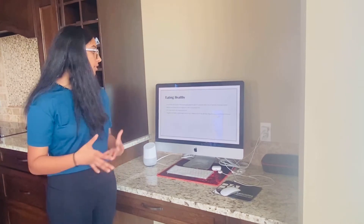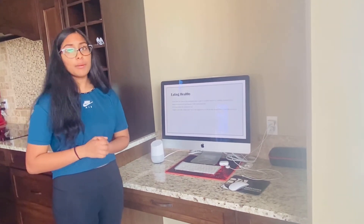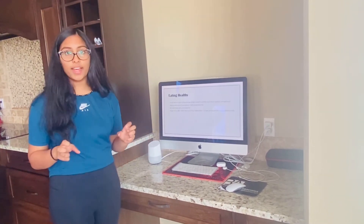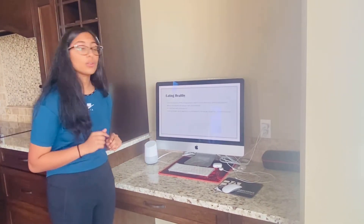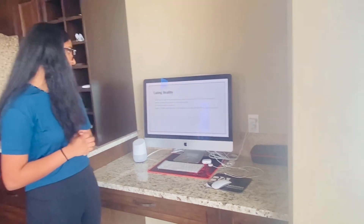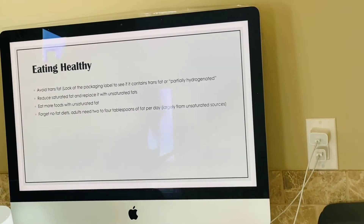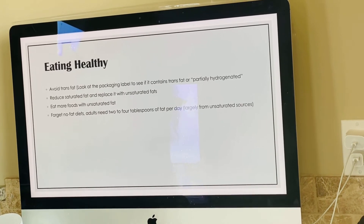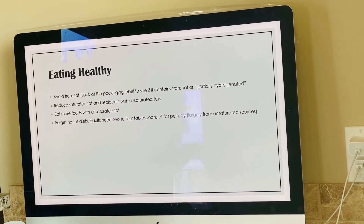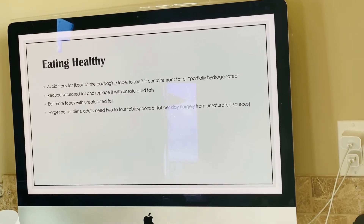So how do you eat healthy? Avoid trans fat — make sure to look at the packaging label, and if it says trans fat, do not eat it. Also, companies are not required to write trans fat on the label if it has 1 gram or less, so look for the words 'partially hydrogenated.' Try to reduce saturated fat and replace it with unsaturated fat, and eat more foods with unsaturated fat because we need it. And forget no-fat diets — you need fat. Adults need 2 to 4 tablespoons of fat per day, ideally from unsaturated sources.